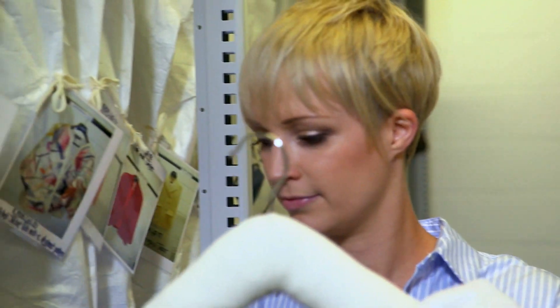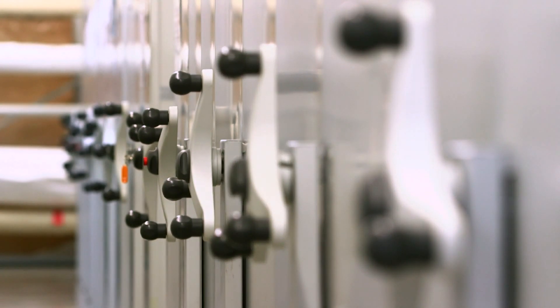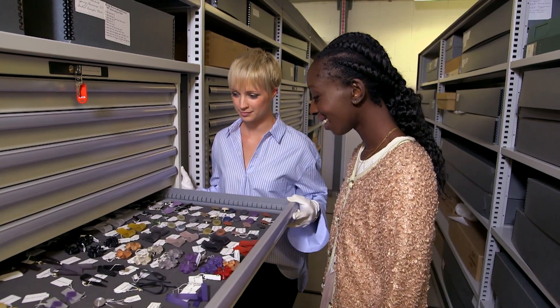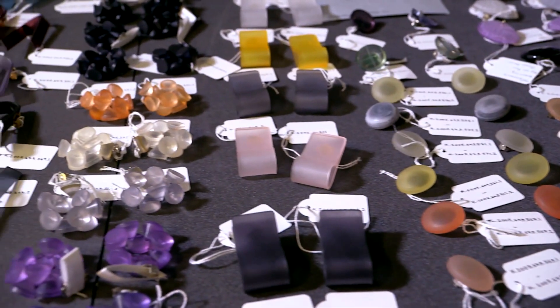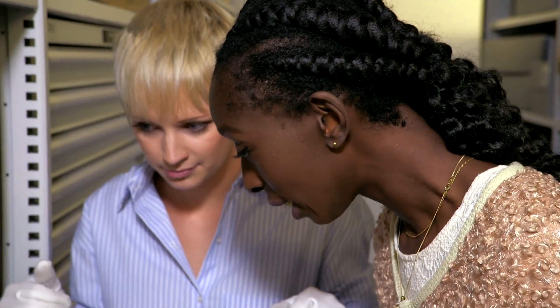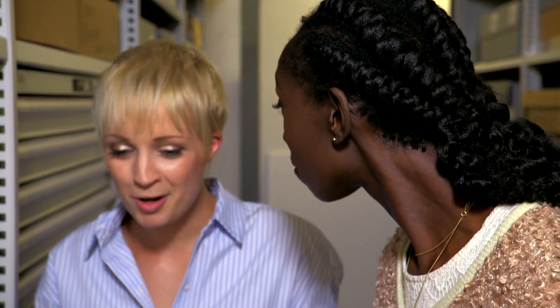The museum also holds jewellery designed by Jean Muir. Together with 400 finished garments, including some of her own personal clothing, it's the most complete record of this extraordinary designer. So basically, if this entire drawer went missing, no one would notice. I would notice.